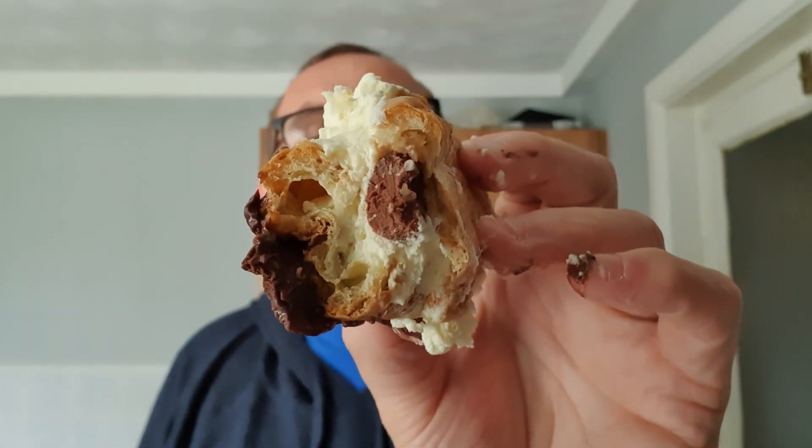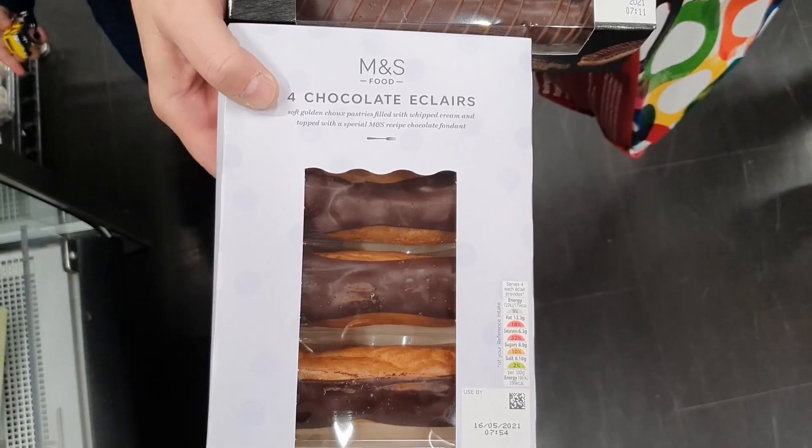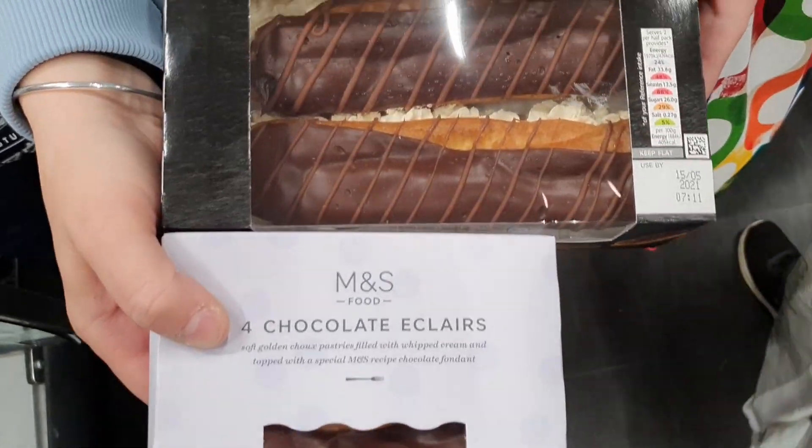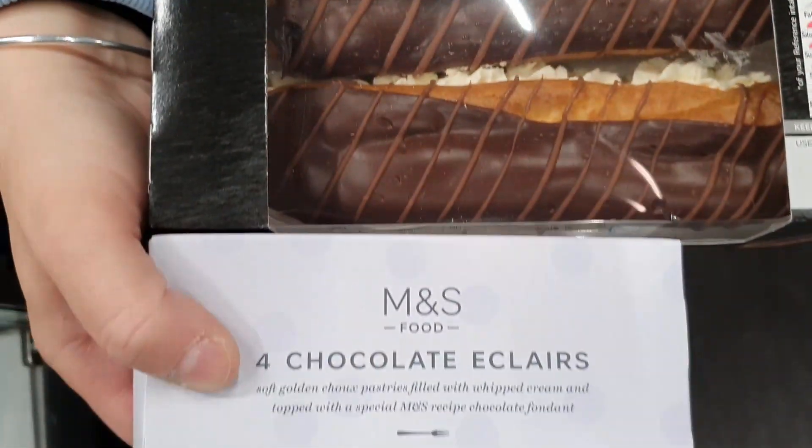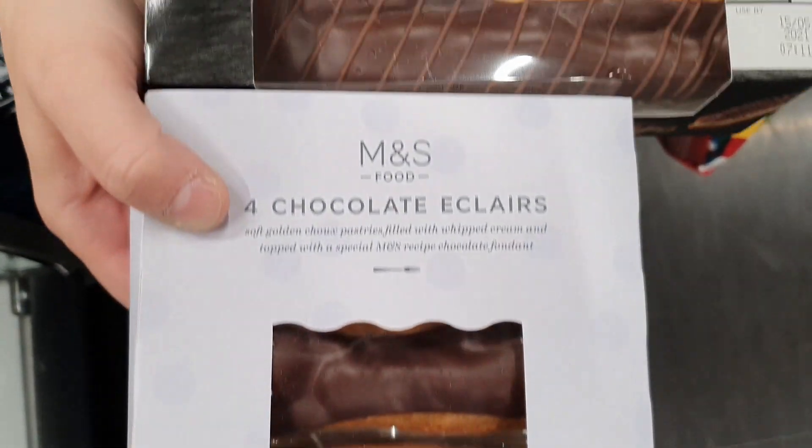If you like eclairs, if you like cream, then I can highly recommend this. That Belgian chocolate ganache in there is adding something more to it than the usual standard eclair. It is their best ever eclair. I've got nothing to compare it to because I've never had one of their normal eclairs, but we all know what a chocolate eclair tastes like. Well done Marks and Spencers.